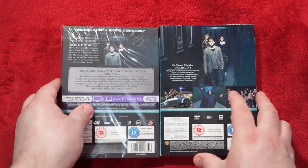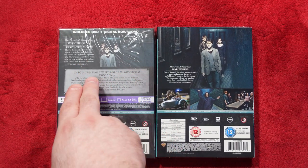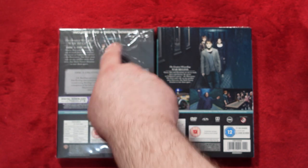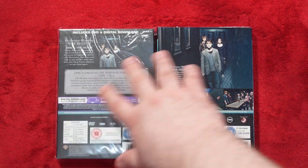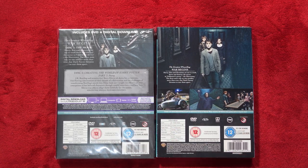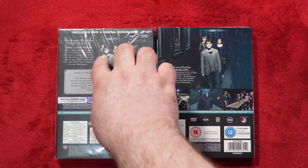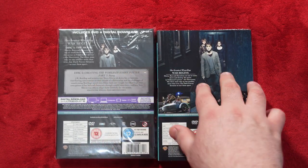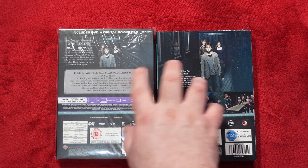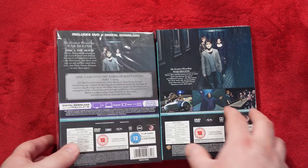On the back, this is where things get a bit more creative. On the old release we get the two disc edition content — the Creating the World of Harry Potter Part 7 feature, a digital download, and more information on disc one. On the new release we don't get the UltraViolet or any special features — just a bio about the movie and three images to help understand the plot. I really quite like how they chose to enlarge one image for better detail.